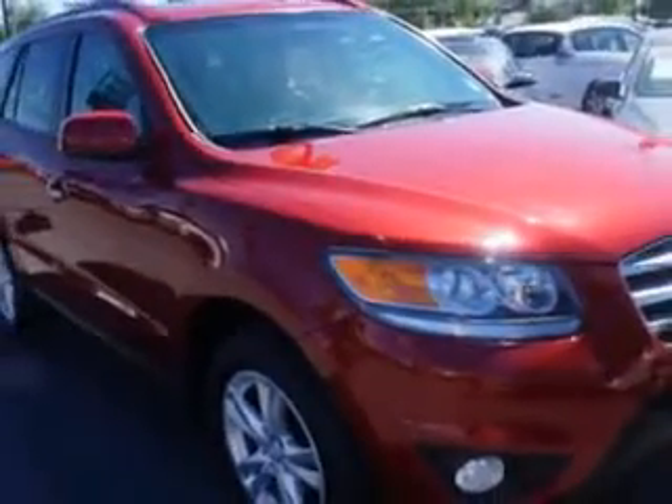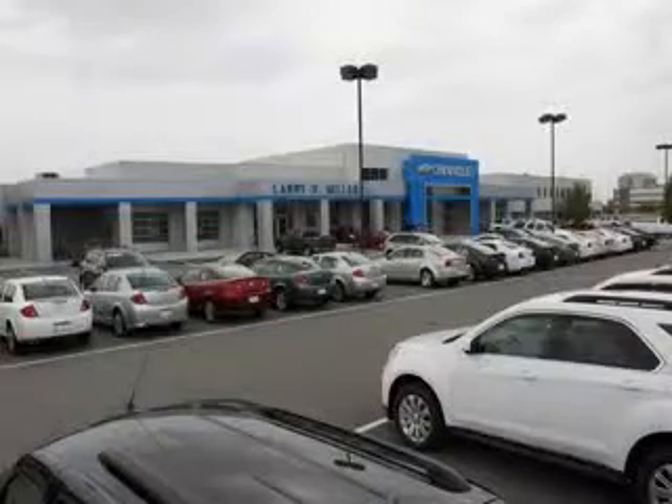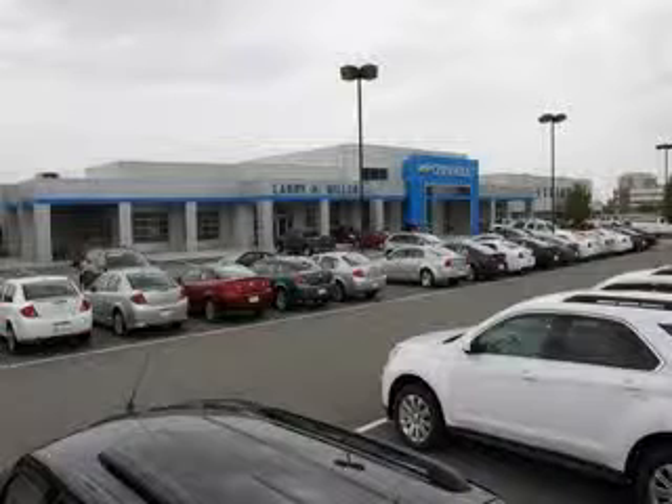Enjoy the drive and have peace of mind in this 2012 Hyundai Santa Fe. See us at Larry H. Miller Chevrolet of Murray today. Please contact us today or visit our site at LarryHMillerChevrolet.com. We look forward to seeing you soon.